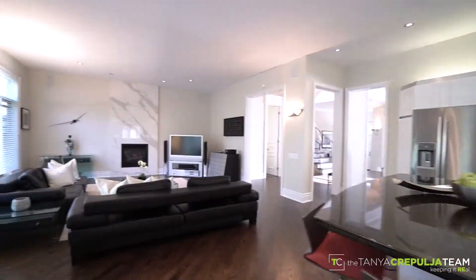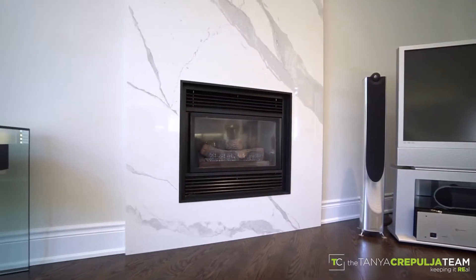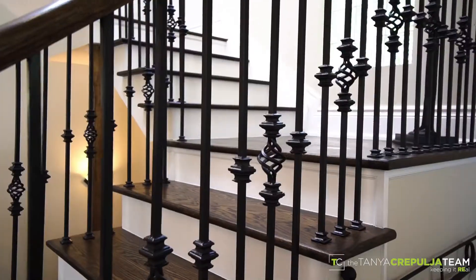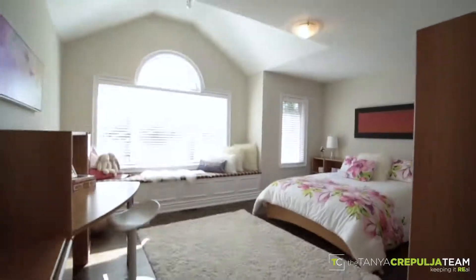The kitchen overlooks a marvelously sized family room complete with a second floor-to-ceiling fireplace and in-ceiling speaker system for the ultimate in ambiance. A brand new hardwood staircase with wrought iron spindles leads you to the second floor.